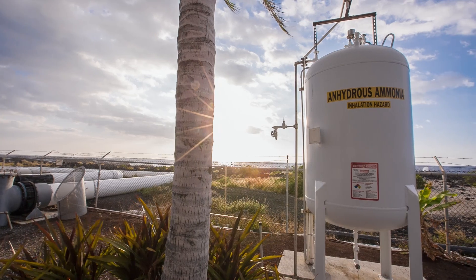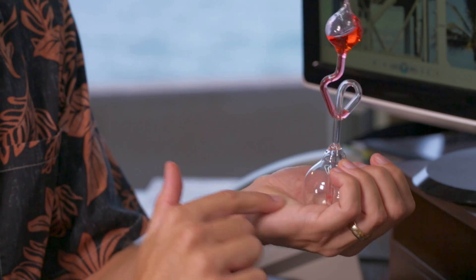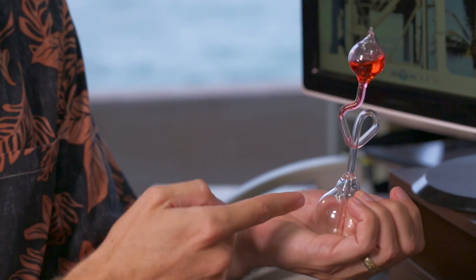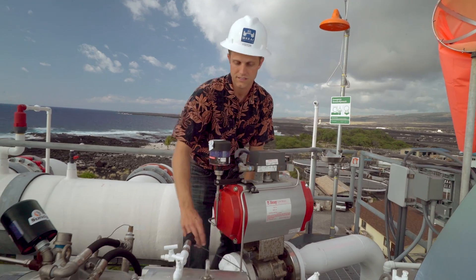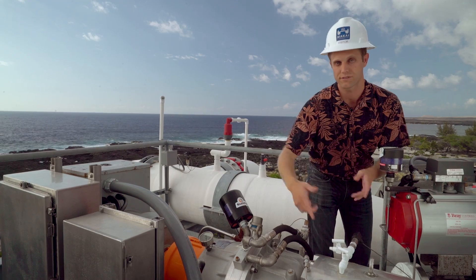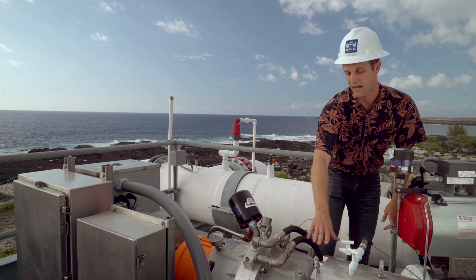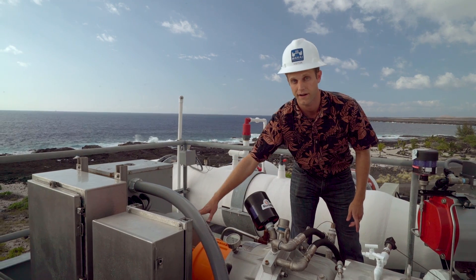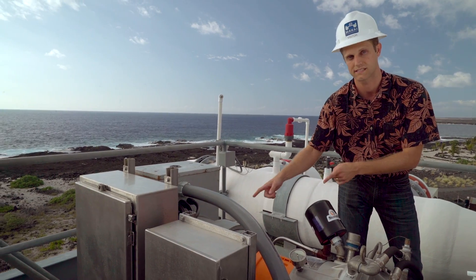We use a refrigerant that can actually boil and become very high pressure at room temperature. You take a low temperature heat source, it creates a high pressure that propels through a pipe and comes into the turbine case right here. It spins the turbine and that rotational motion is ultimately what powers the plant. That turbine is connected to a generator over here and that's where we get the power. This is what's connected to the grid.